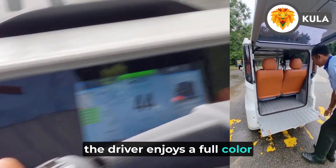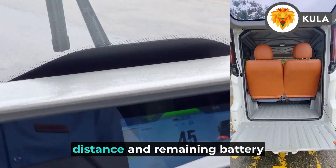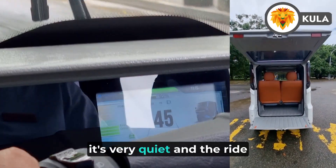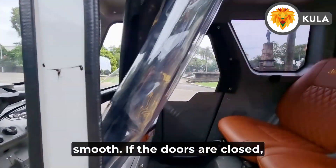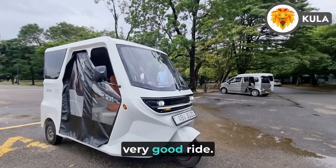The driver enjoys a full color display showcasing range, power usage, along with the usual speed, distance, and remaining battery charge. It's very quiet, and acceleration and stopping are smooth. If the doors are closed, it would feel like you are in a normal car with a very good ride.